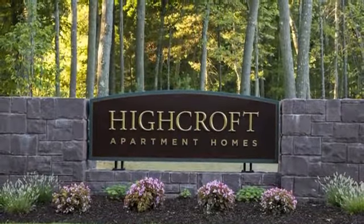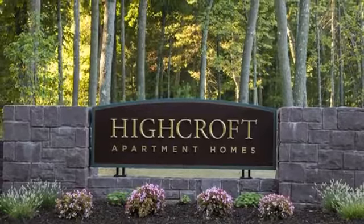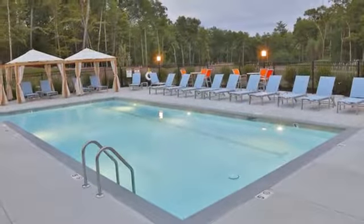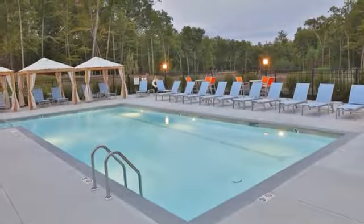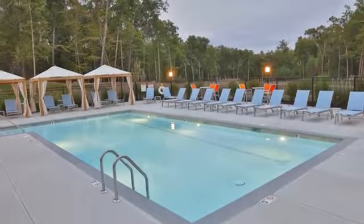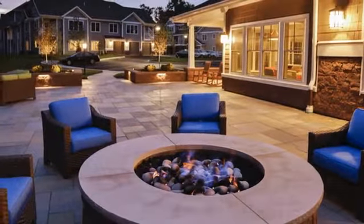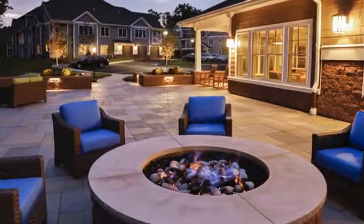Discover Highcroft Apartments, nestled in a natural setting high atop the ridge of the Powder Forest neighborhood. Around our saltwater swimming pool, you'll discover a large sunning terrace, cabanas and loungers, and on the patio you'll find an outdoor grilling kitchen, a relaxing fire pit, and a bocce court.